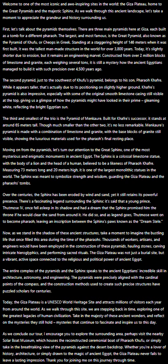The second pyramid, just to the southwest of Khufu's pyramid, belongs to his son, Pharaoh Khafre. While it appears taller, that's actually due to its positioning on slightly higher ground.